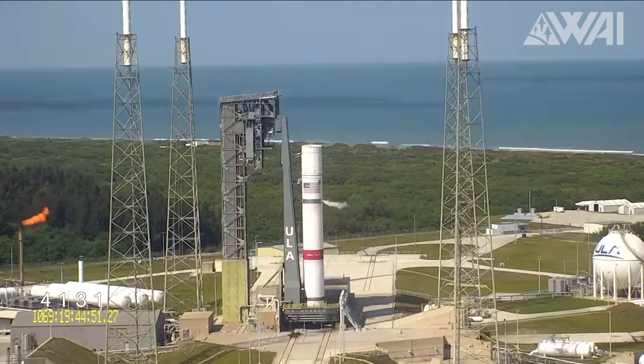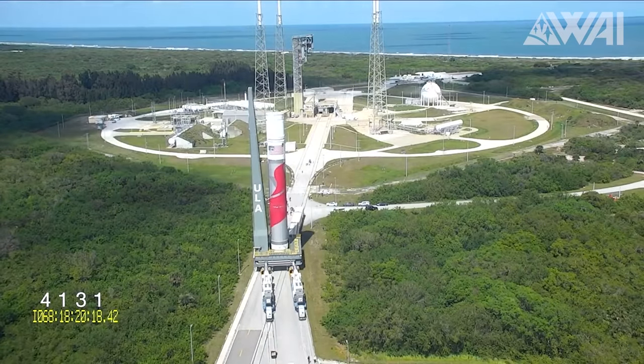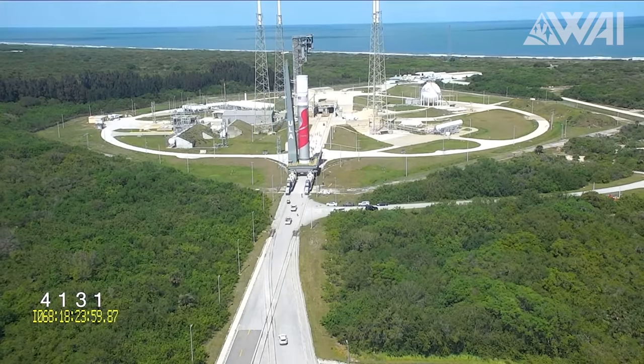In March, both the Vulcan booster and its Centaur 5 upper stage successfully passed cryogenic pressure tests. Not long after, a significant hiccup occurred that temporarily halted the entire test campaign.